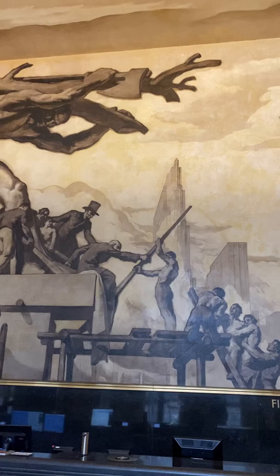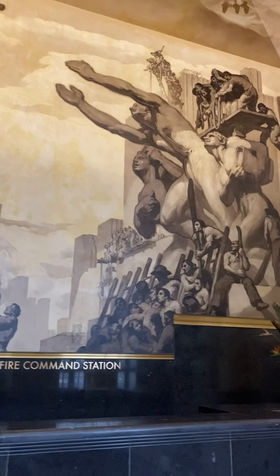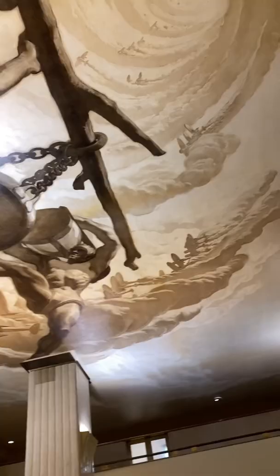Two, in 1937, José María Sert, who helped create gorgeous set pieces for Ballet Russes, accepted the commission to paint a replacement mural for $27,000. His mural, American Progress, features the figures of Abraham Lincoln, Gandhi, and Ralph Waldo Emerson. Can you find them?